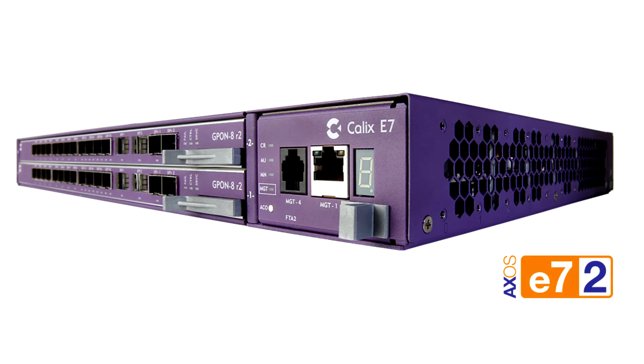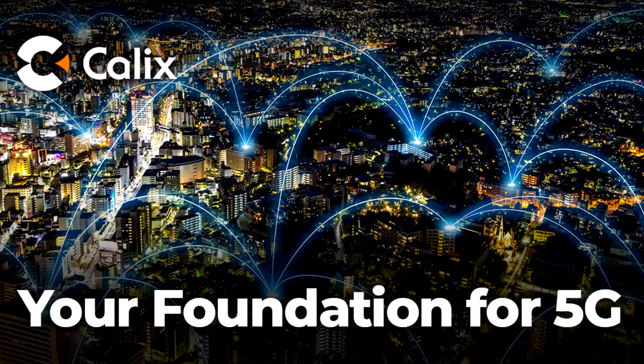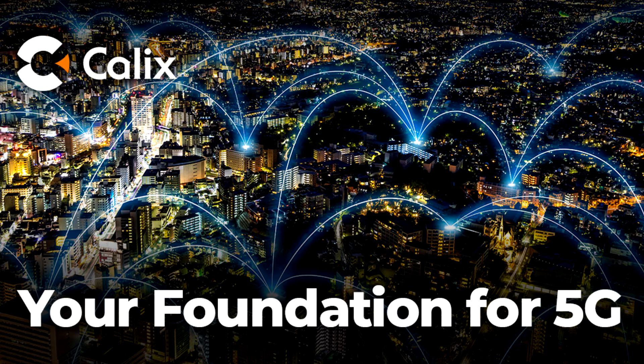In terms of future-proofing our network, we're providing a framework to grow over the next five to seven years. One of the considerations in moving to AXOS and GPON was what's going to happen with 5G. 5G deployments are going to require very dense configurations of small cells every couple hundred feet in some cases, depending on foliage and terrain. To provide that kind of service at the bandwidth required, we're going to have to be doing NGPON2 or XGSPON, and to do that we've got to be on an AXOS platform. In the next 12 months, we'll be deploying some NGPON to service existing businesses and layer those networks together, all in preparation for 5G deployment.